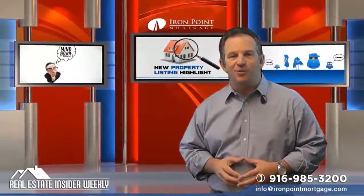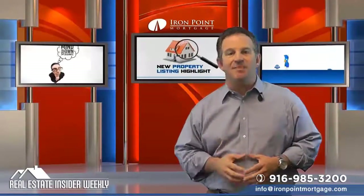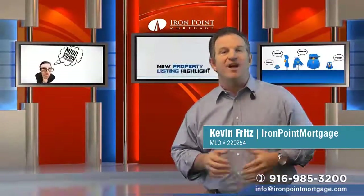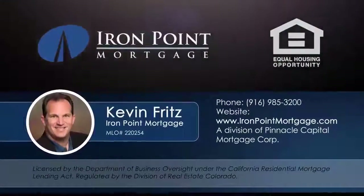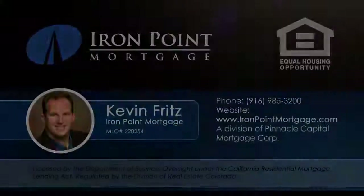That's another edition of the Real Estate Insider Weekly. Thanks for your feedback — keep the comments coming. I'm Kevin Fritz with Iron Point Mortgage here on the Real Estate Insider Weekly, and we're here to help you grow. Have a great week. We'll see you next time.